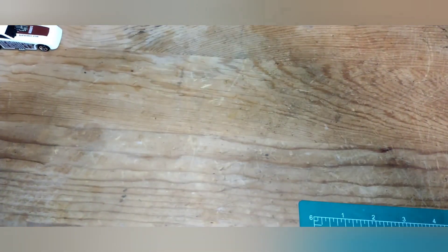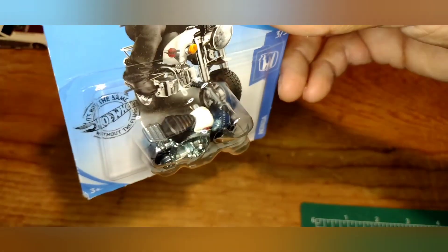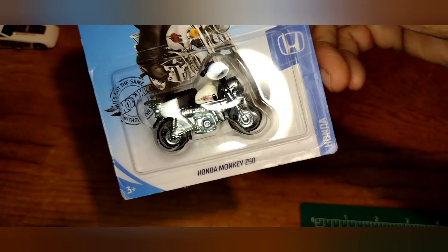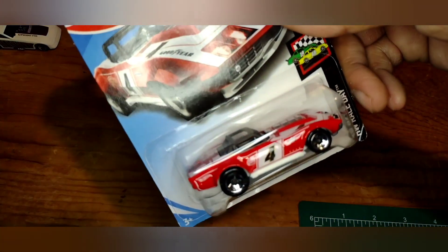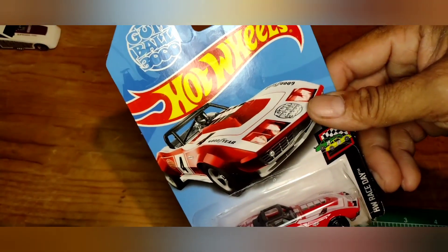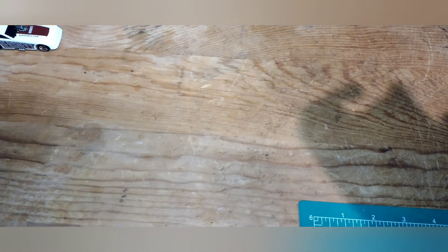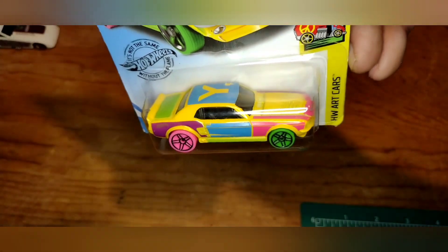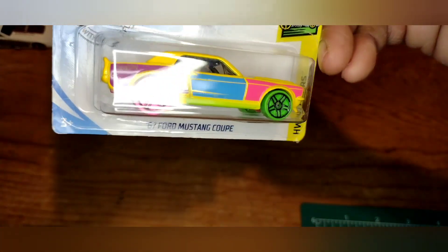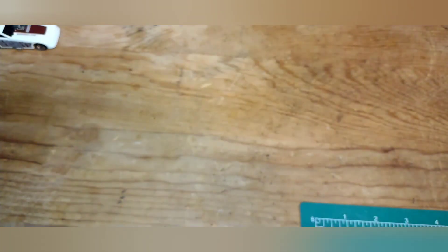Grabbed the Honda Monkey Z250 — never grabbed it when it was out so figured why not, added it to the collection. Also grabbed the '69 Corvette Racer from the Gumball 3000 — never grabbed it when I saw it and regretted it, so I got it this time. Picked up this '67 Ford Mustang Coupe from the Hot Wheels Art Cars — I thought that was pretty cool. There's a treasure hunt Camaro so that'll go with it.